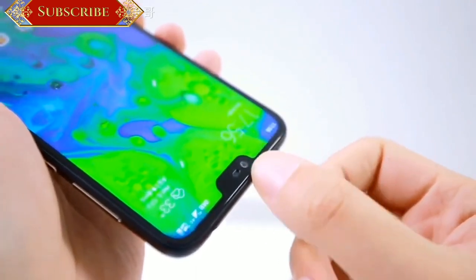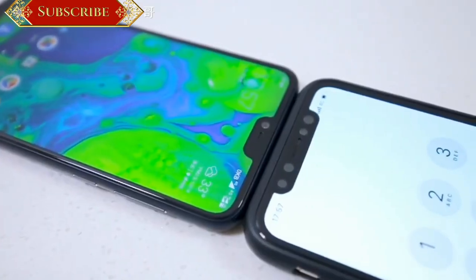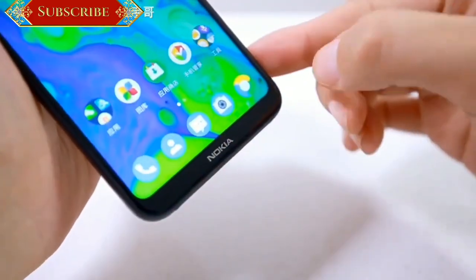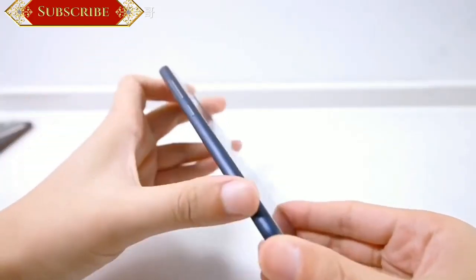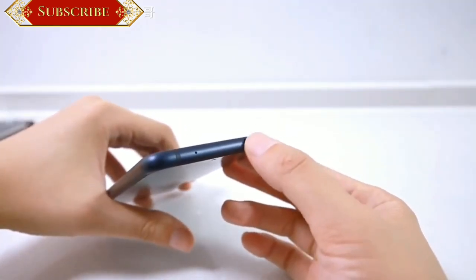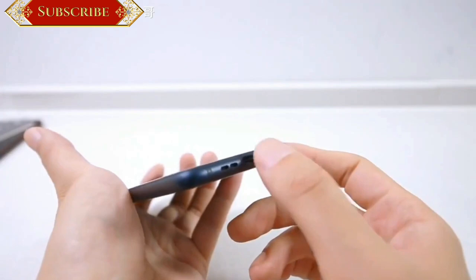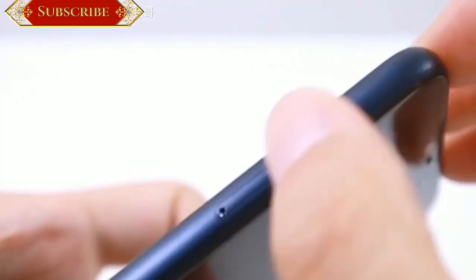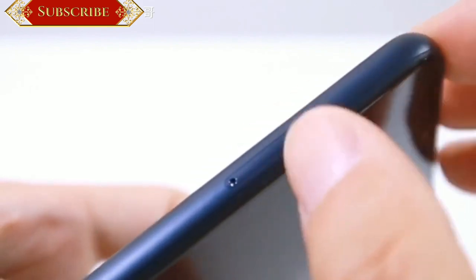The smartphone comes with a 5.8-inch Full HD Plus display, with a screen resolution of 2280x1080 pixels and a 19:9 aspect ratio. There's a notch on top of the display, similar to that of the Apple iPhone X. The display is covered by a layer of Corning Gorilla Glass 3, which protects from minor scratches.